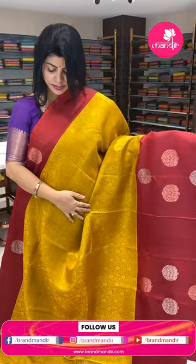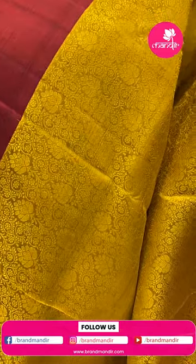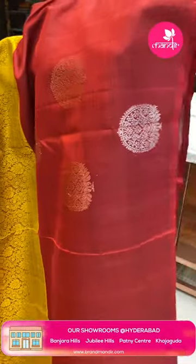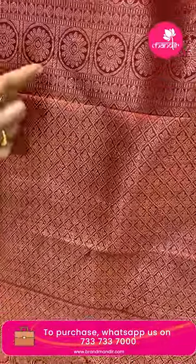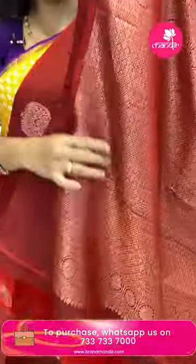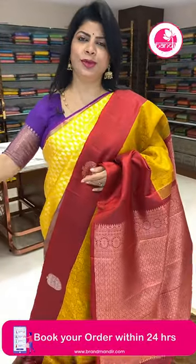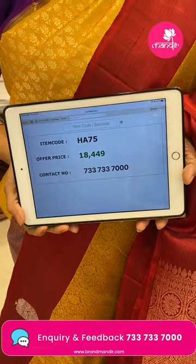Next saree — mustard yellow and maroon. Body features thread weaving with florals and vines, floral butas. Blouse contrast with gold, silver, copper, and silver butas. Border contrast, pallu contrast with cross-states and leaf butas, floral border. Plain blouse contrast. Pricing: 18,449 rupees. Code is HA75.